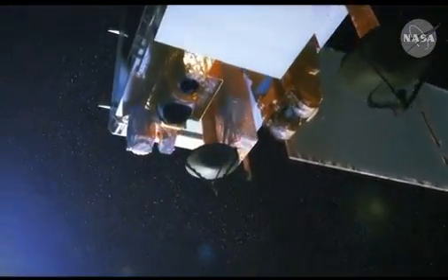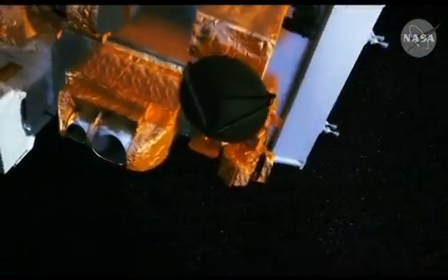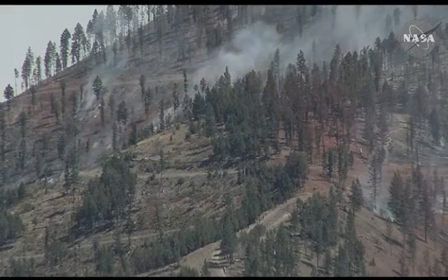The images that I made basically came from a new instrument that's on the Suomi NPP satellite called OMS. OMS's main mission is to measure ozone, but one of the other neat things it can do is it can detect smoke and dust.